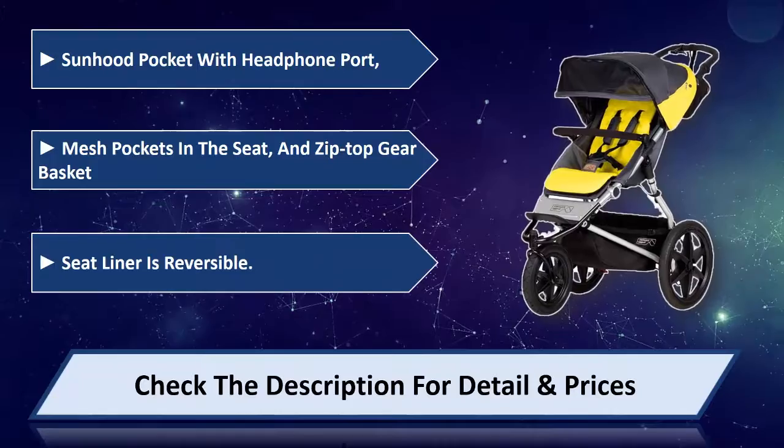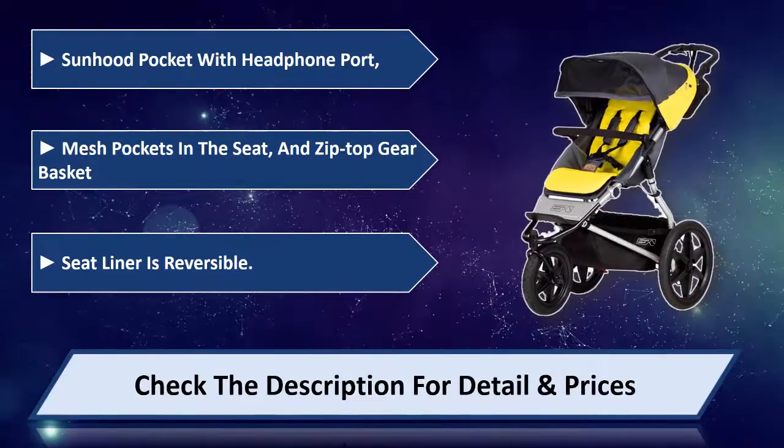Seat liner is reversible. Please check the description for detail and prices.